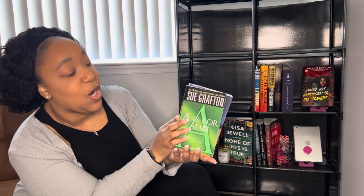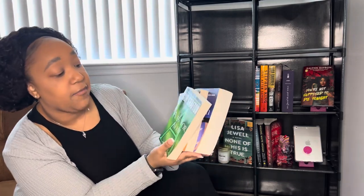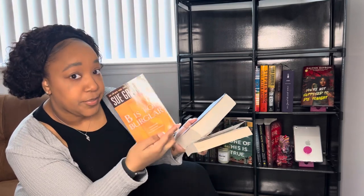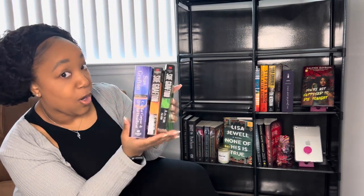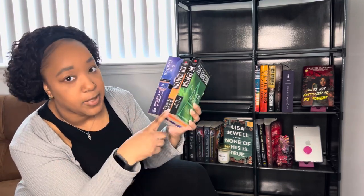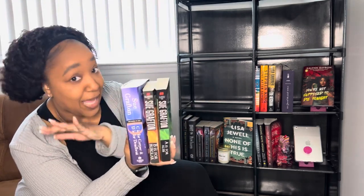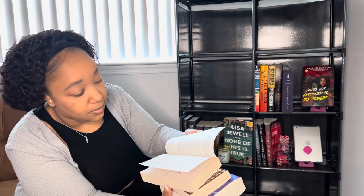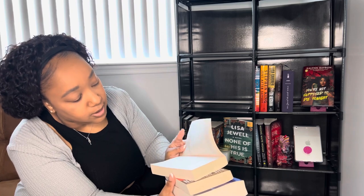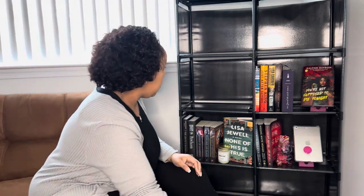I also have some older books — I love Sue Grafton. She wrote a whole book for each letter of the alphabet: 'A is for Alibi,' 'B is for Burglar,' 'C is for Corpse,' 'D is for Deadbeat.' She wrote almost every book in the alphabet — I think she stopped around W because she passed away. These are old books, some from the '80s and '90s, but I love them.